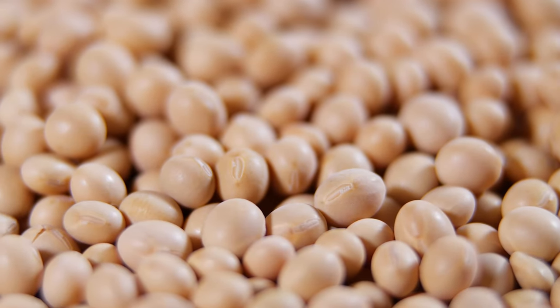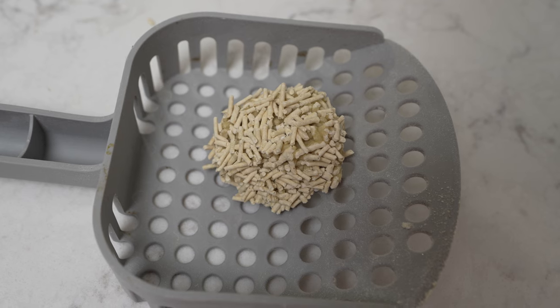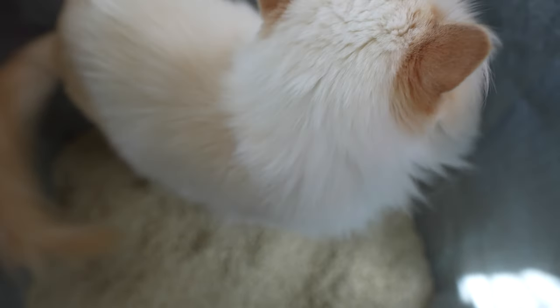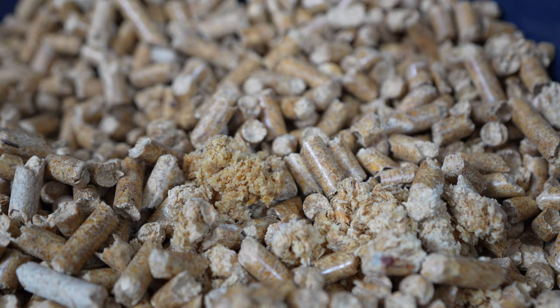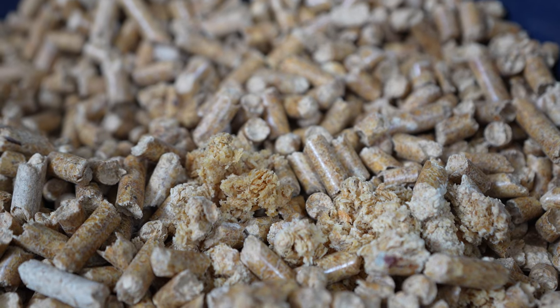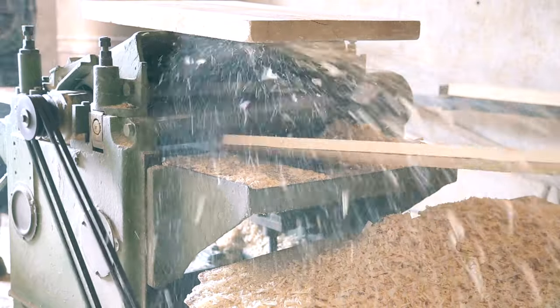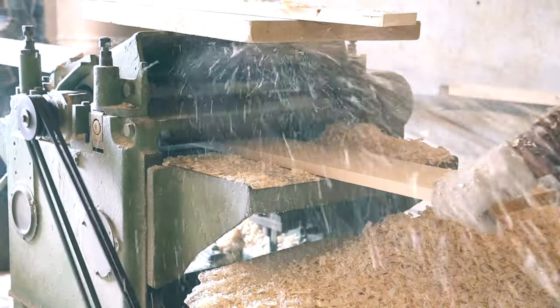Tofu cat litter is made from soybean byproduct. It's a clumping cat litter that is soft on your cat's paws and is small enough to allow your cat to dig and cover up their poop. Whereas pine litter is harder to clean and has bad odor control. Pine litter is made from shavings from lumber yards, dehydrated, and formed into pellets.